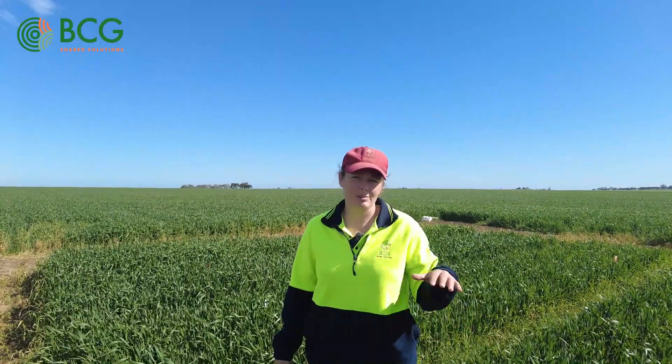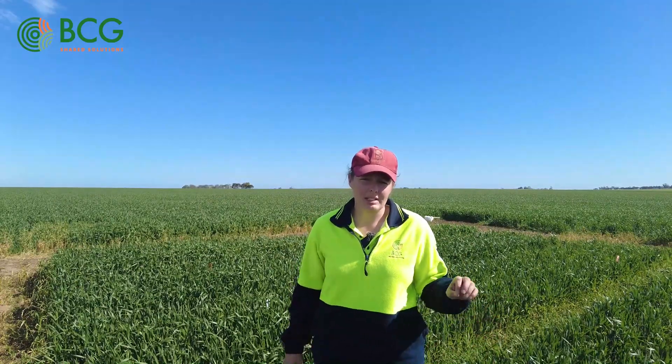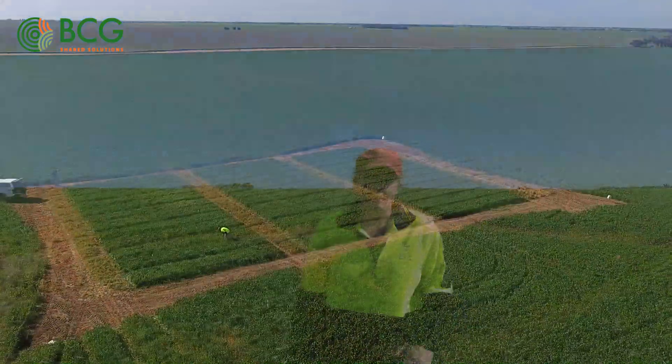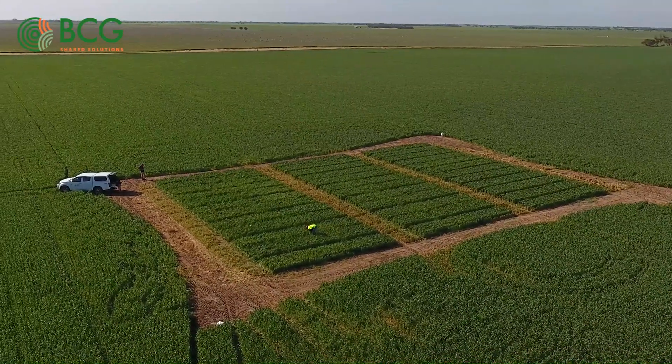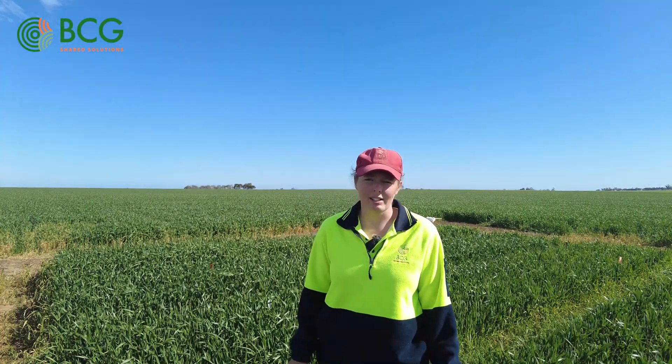From here, we've got really good weed density data. We will collect panicles to see how many seeds are set to work out how well we've controlled the weeds, and this trial will also go to harvest, so we'll have really good yield data about the effect that barley grass competition has had on yield. Stay tuned — we'll be discussing these results in our article in the BCG Season Research Results Compendium and at trials review day. I'd also like to thank our site host Lucas Puckle for generously allowing us to run this trial.